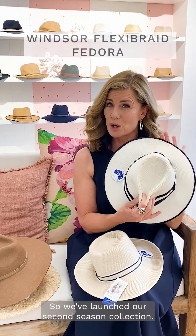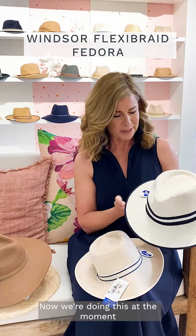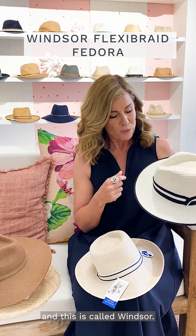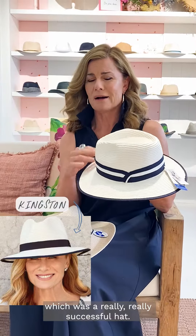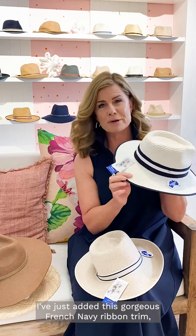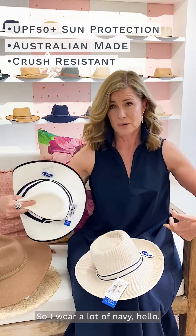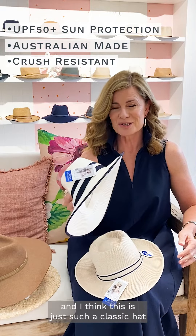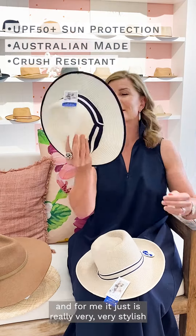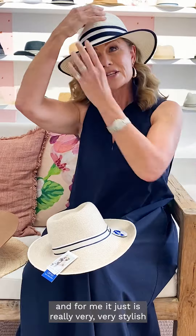I want to introduce you first to Windsor. We've launched our second season collection and this is called Windsor. It comes off the back of Kingston, which was a really successful hat. I've just added this gorgeous French Navy ribbon trim, which is beautiful. I wear a lot of navy and I think this is just such a classic hat.